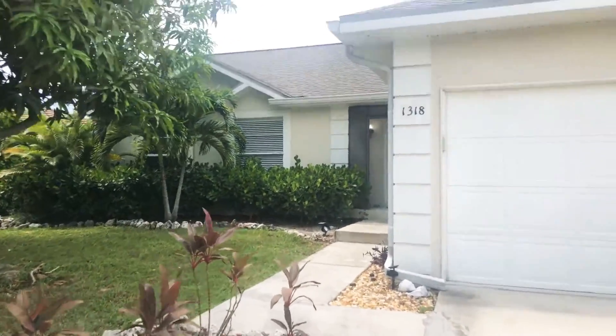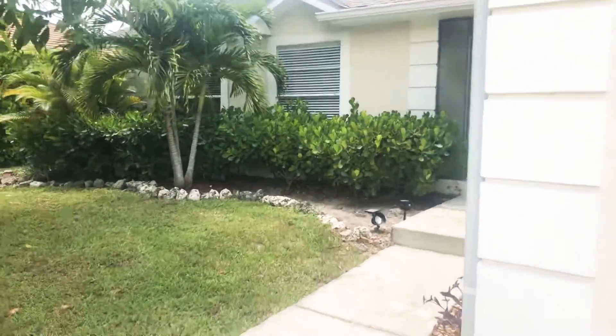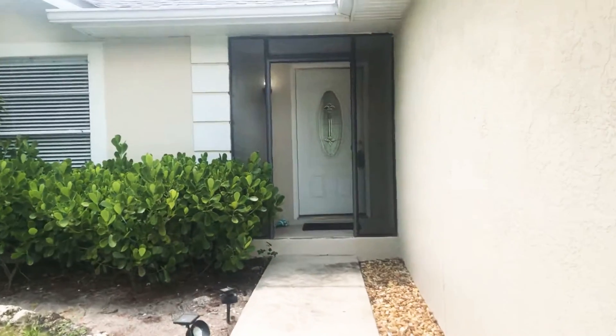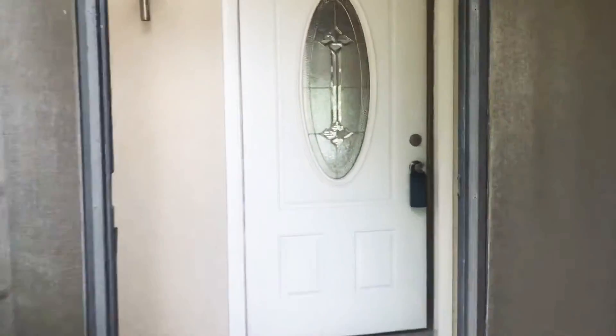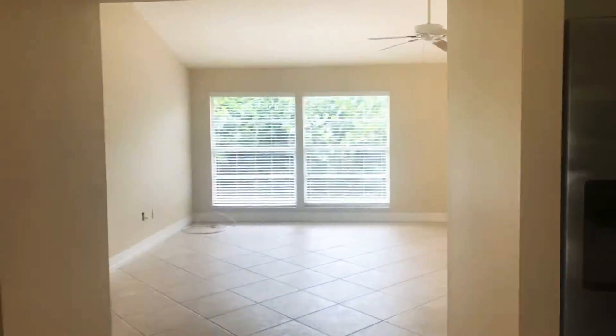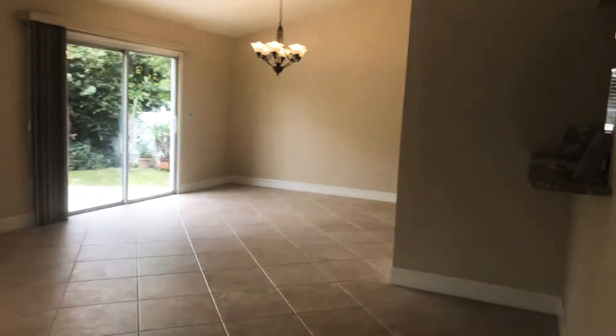Here I am at 1318 Bayport Avenue in beautiful sunny Marco Island, Florida. I'm going to go ahead and give you just a quick little peek into this beautiful three-bedroom two-bath home, and the best part is it's under four hundred thousand dollars, which is very rare for Marco Island.